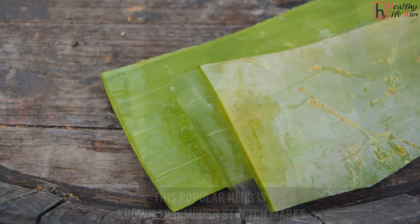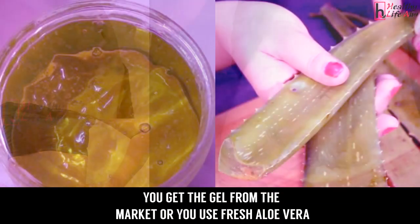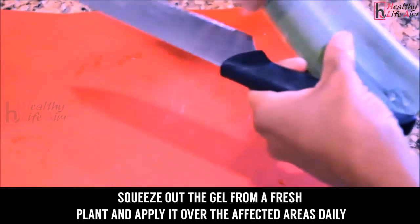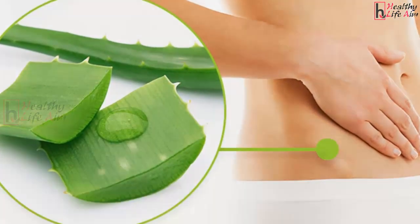2. Aloe vera gel. This popular herb is known to diminish stretch marks. You can get the gel from the market, or you can use fresh aloe vera — squeeze out the gel from a fresh plant and apply it over the affected areas daily. It promotes healing and suits your skin.